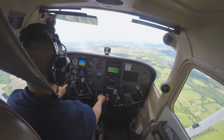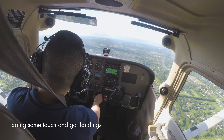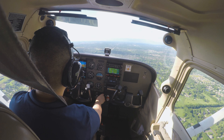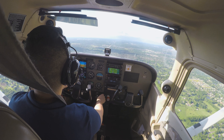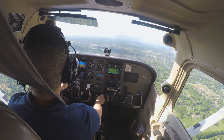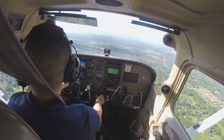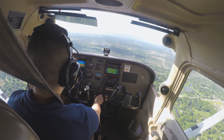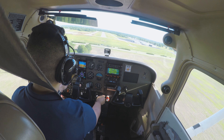Alright, we'll line up here. Feet to the floor, right C-18. Full power, right rudder, 2,455 RPM, 90 knots, 60 degrees.